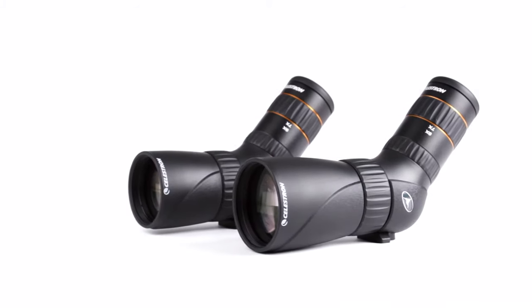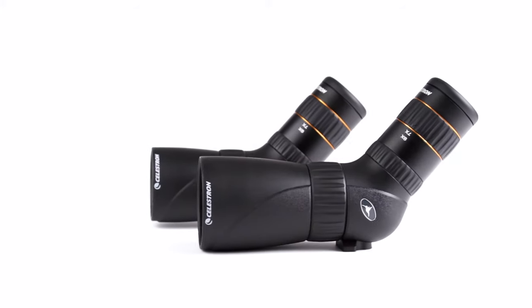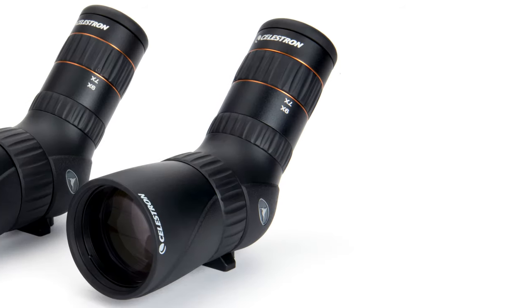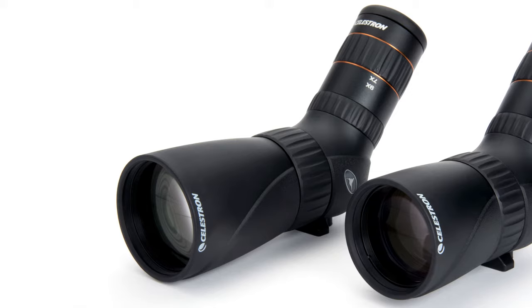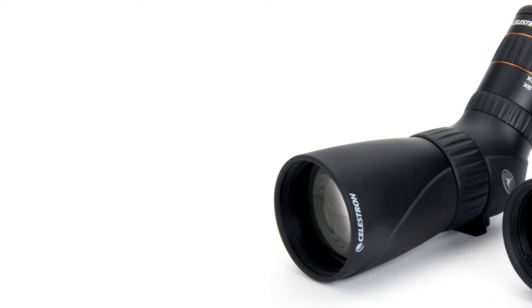Like its namesake, the Hummingbird ED Micro Spotting Scope is as well-suited to long-distance travel as it is to the backyard. The world's first truly micro ED glass spotting scope, Celestron's Hummingbird, is the perfect all-in-one sport optic with its small, portable size, powerful magnification, bright, crisp views, and vivid colors.